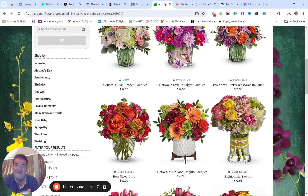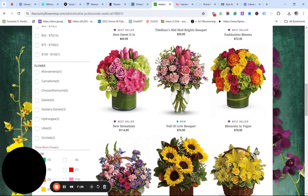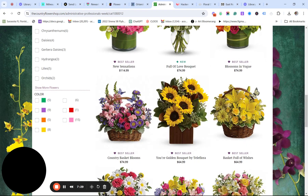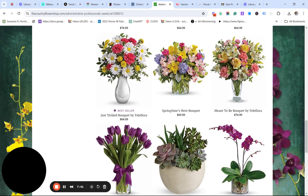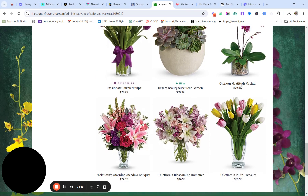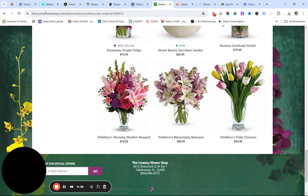For Admin Day, the prices are $54, $54, $59, $69, $59, $72. Is this what people are going to spend? I doubt it. If they have an office full of four, five, ten, or twenty people, they're not going to spend that kind of money. Look at this one — Springtime's Here for $70. That base alone is $25 to $30. And here's Teleflora's tulip treasure — but that's the Country Flower Shop's arrangement. This is about 15 or 16 tulips with a very fine vase. I think you need to double check that pricing.